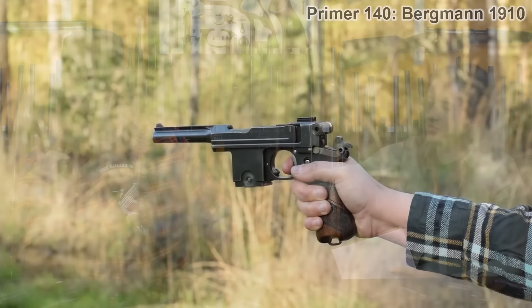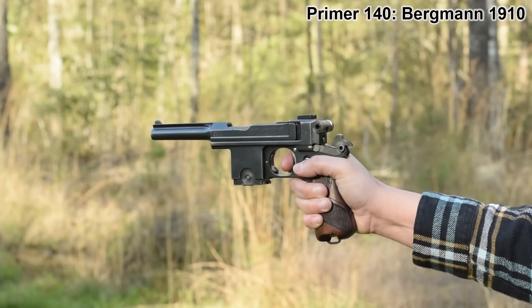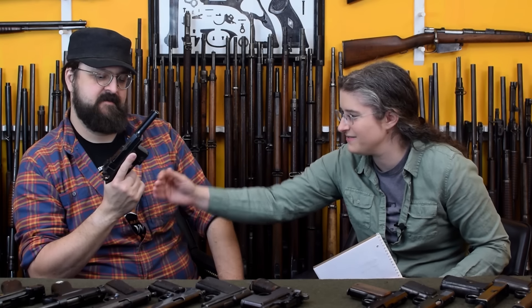This is a locked-breech semi-automatic with a detachable box magazine, double stacked, with six rounds — which is an unusual decision. Unlike most of these, it's one of only two where the magazine is ahead of the trigger guard. It's also the only one I know of with a six-round capacity, because almost every semi-automatic attempted to beat the revolver by at least one round. This one just said, what if we did six? You could extend it — I've seen guys mod Bergman submachine gun magazines to fit in here.